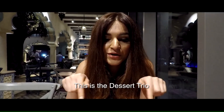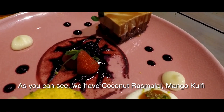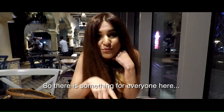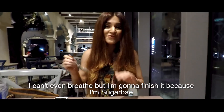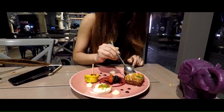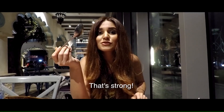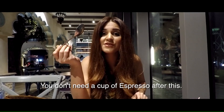So this is the trio. As you can see, we have coconut rasnada, we have mango cookie and we have coffee, chocolate and hot cake. So there's something for everyone here and I'm everyone. I can't even breathe but I'm going to finish it because I'm sugar. That's strong — you don't need a cup of espresso after that.